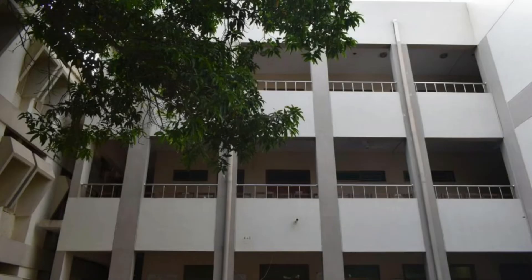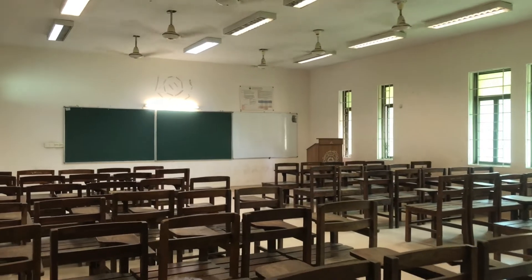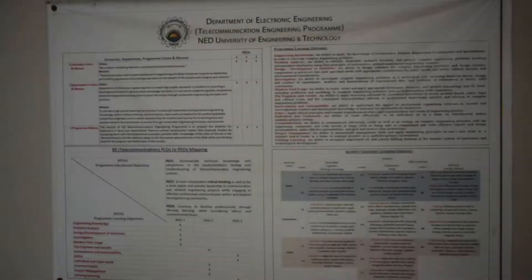The two floors above — the first floor and second floor — have four classrooms for the first year to the final year. All classrooms have audio-visual facilities including speakers and on-demand multimedia projectors.